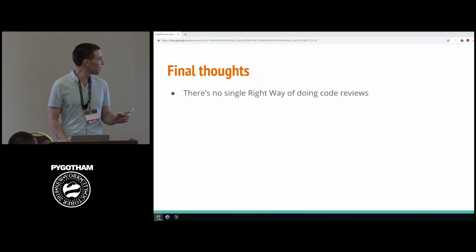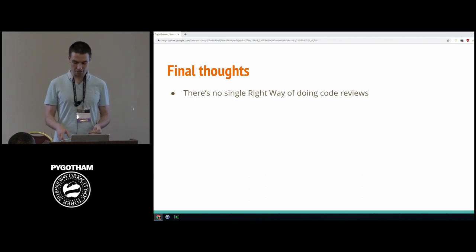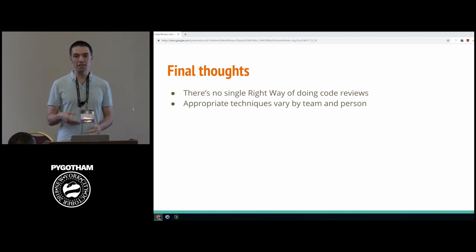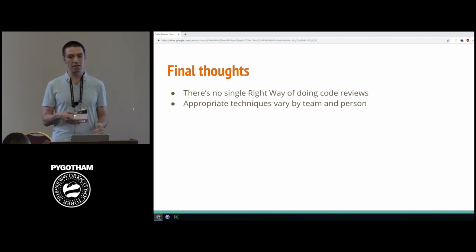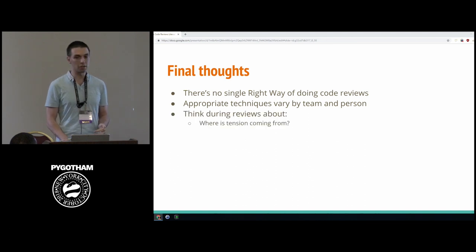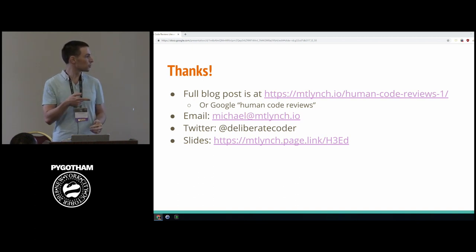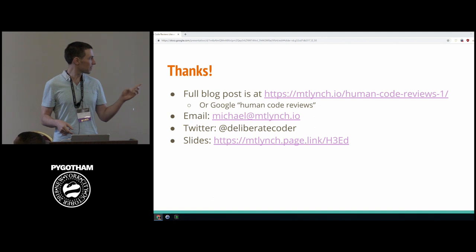To wrap up: there's no single right way. Everything I've talked about is just a set of tools — options that depend on your team, your personality, and the personality of the person you're reviewing for. The best thing you can do is be introspective during the review: are my techniques working? Am I generating tension? Am I getting the code quality to the level I want? This talk is based on a blog post — search "human code reviews" to find more discussion. Thank you so much, everybody.